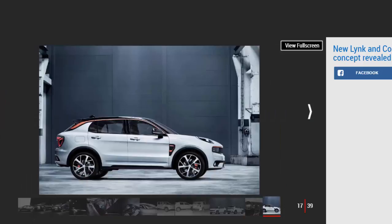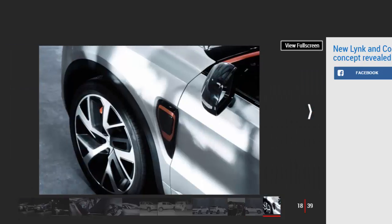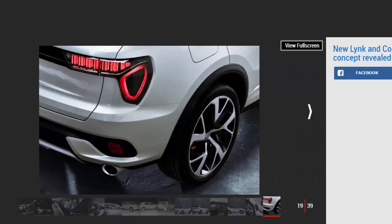As you would expect of a brand so closely linked to Volvo, safety will be paramount. The Lynk & Co 01 will feature forward collision warning, blind spot detection, lane departure warning, and autonomous emergency braking, with top crash test ratings being sought in the major markets — China, the US, and Europe. The brand says the car has been benchmarked against SUVs from premium brands, and the body has been designed to minimize noise, vibration, and harshness in the cabin.